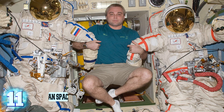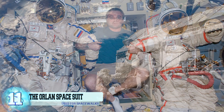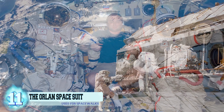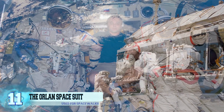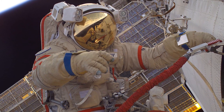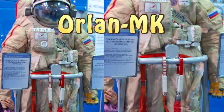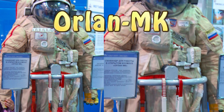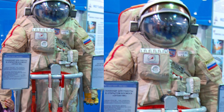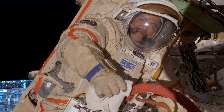Number 11: The Orlan Space Suit. These suits have been used for spacewalks in not only the Russian space program, but in other agencies as well, including NASA and the Chinese space program. It's a collection of stiff one-piece space suits designed and developed by NPP Zvezda. The suit has gone through many revisions and styles. The most current model is the Orlan MK, which was tested during a spacewalk in June 2009. Unlike its predecessor, this suit has flexible arms, along with a solid torso and a rear hatch entry.